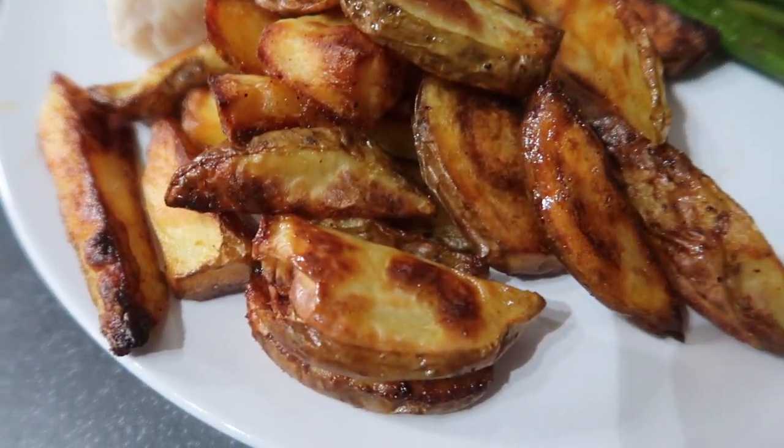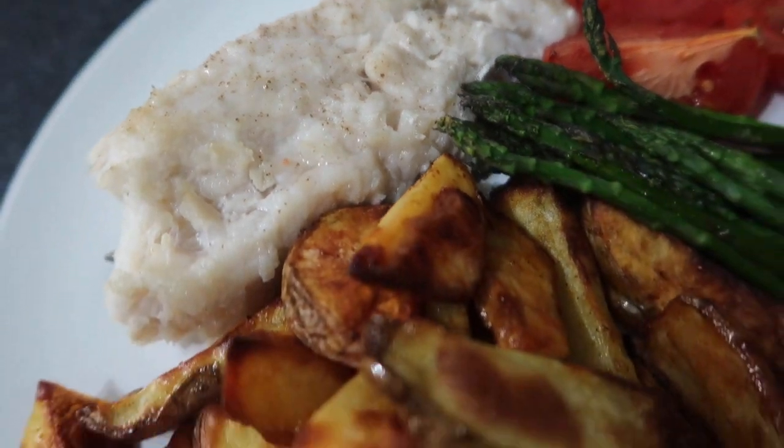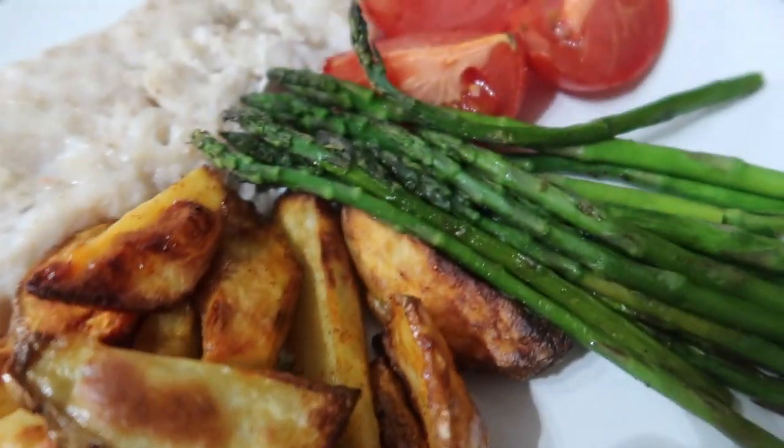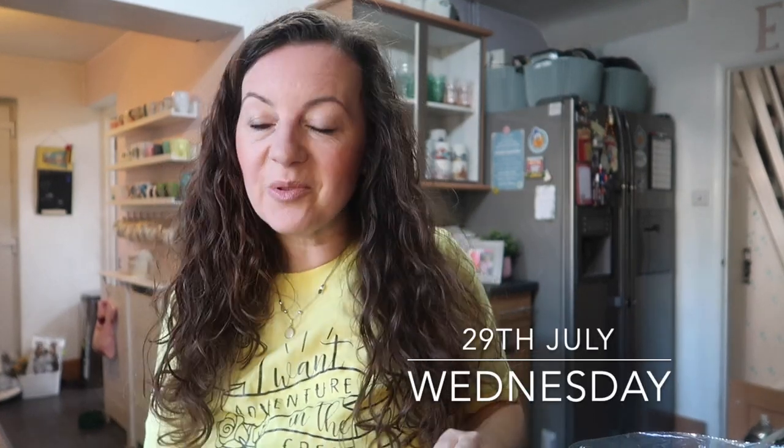The worst thing about having pets, isn't it. And there's tonight's dinner — homemade hake, fish and chips with asparagus and baked tomatoes. Nice and healthy.